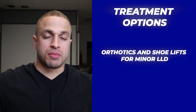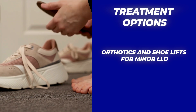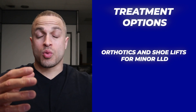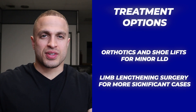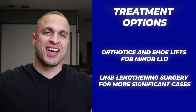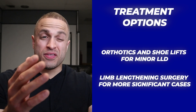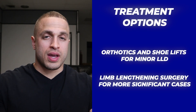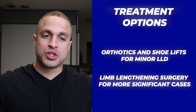Orthotics and shoe lifts are common ways to treat minor discrepancies, but they only work when you wear shoes or sandals with a shoe build inside of them. For a more significant discrepancy or a more permanent fix, there's another option: limb lengthening surgery. It's the procedure where the surgeon actually breaks and lengthens the shorter bone. It's a big process, but if you have significant issues with your shorter leg height, it might just make sense for you — it did for me, and it does for thousands of patients around the world each and every year.